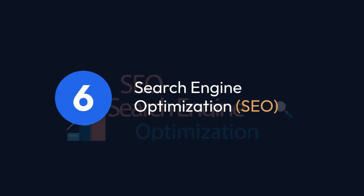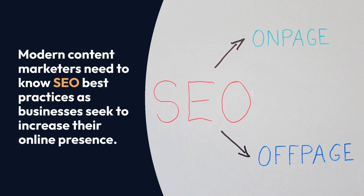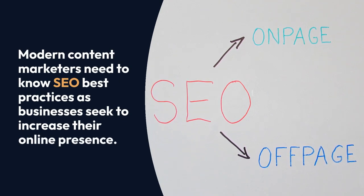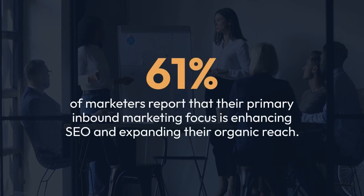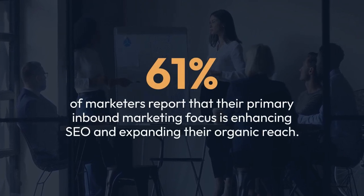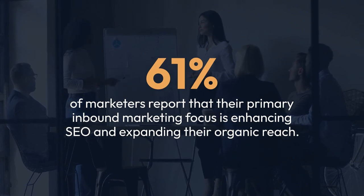6. Search Engine Optimization. Modern content marketers need to know SEO best practices as businesses seek to increase their online presence. 61% of marketers report that their primary inbound marketing focus is enhancing SEO and expanding their organic reach.